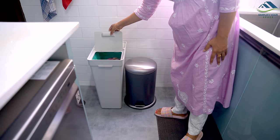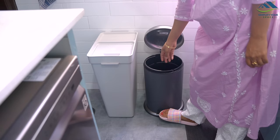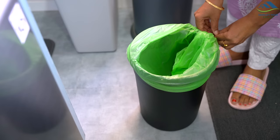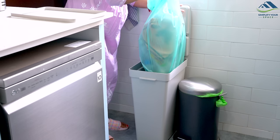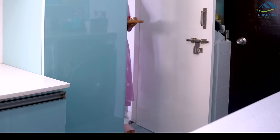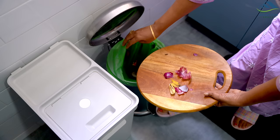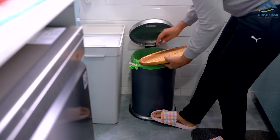Another important habit to adopt is having two distinct garbage bins in your house, preferably with lids. Keeping the bins closed prevents flies and pests from getting close to them. Use one bin for dry waste like paper and plastic, and the other for wet waste which includes everyday kitchen scraps. In many places it is now mandatory to separate trash, which helps avoid decay and makes it easier for waste collectors to manage and recycle the waste.